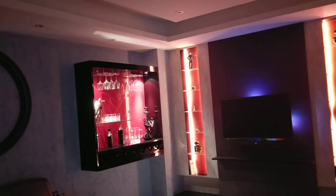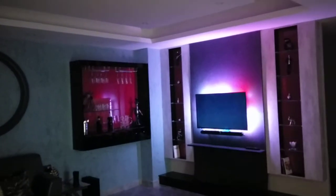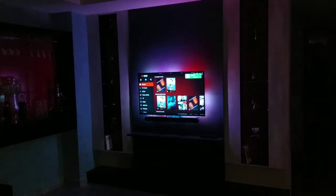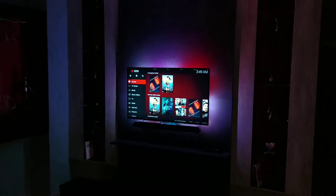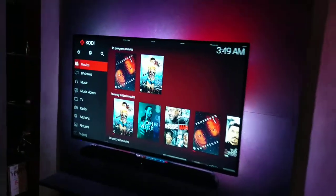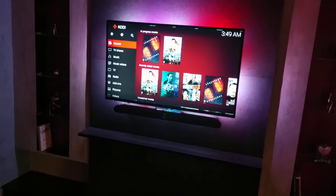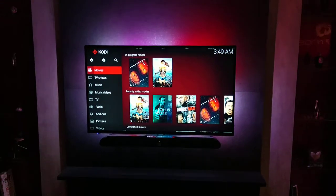Alexa, television time. So television time — everything switches off and the television is switched on. If you want to watch a movie, everything goes off and the television comes on. I'll quickly show what we have done here. As you can see, this is Kodi, which many of you must know.